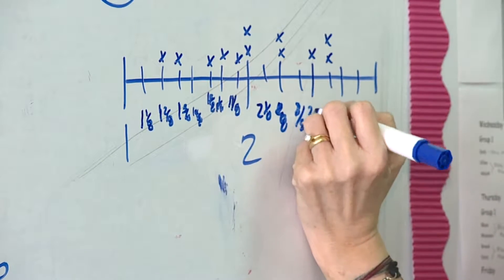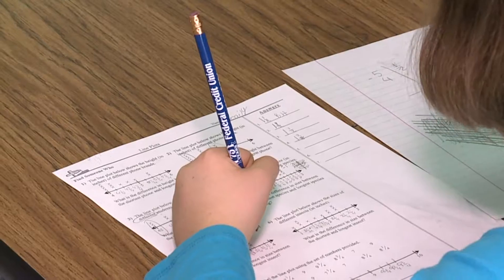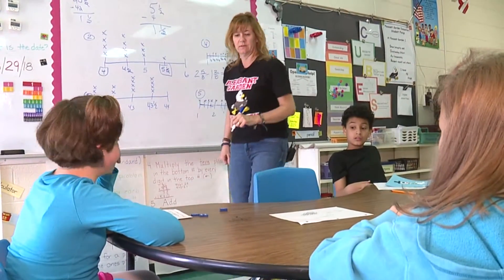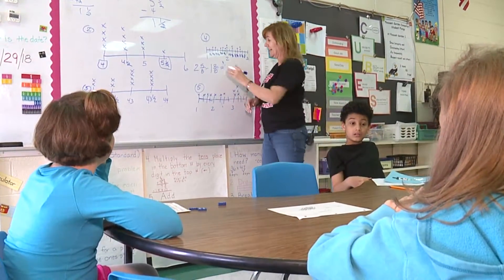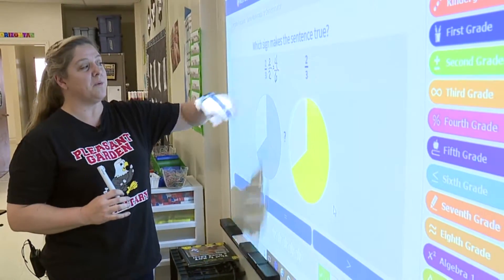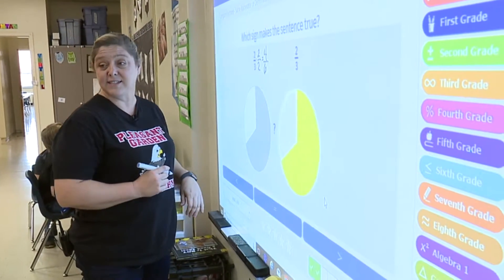Two and three-eighths, two and four-eighths. Fractions is not the easiest subject to learn, because we're having to copy off the board instead of using that technology. But at Pleasant Garden Elementary School in Guilford County, some math classes have the added advantage of learning with technology.